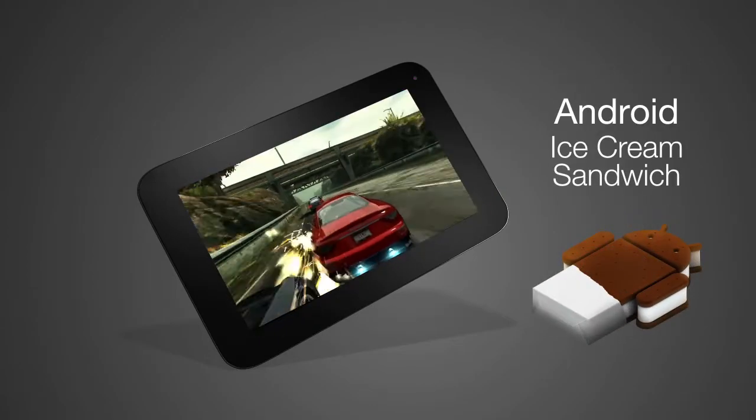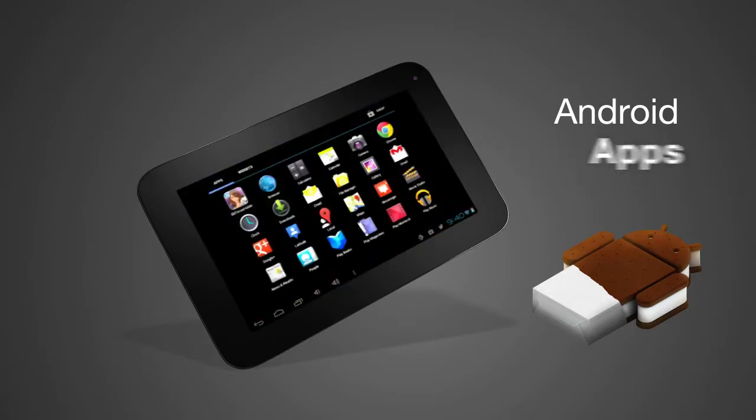The FileMate Clear Tablet uses a 1.2 GHz processor to power its Android Ice Cream Sandwich operating system for fast access to Android's applications.